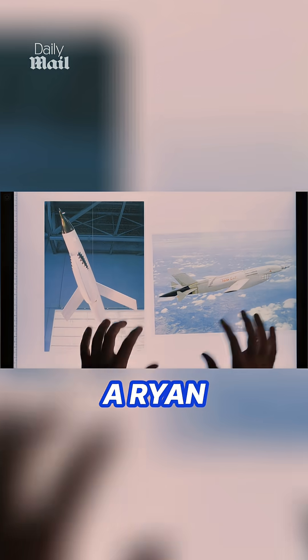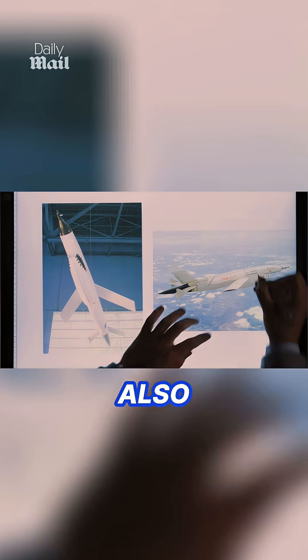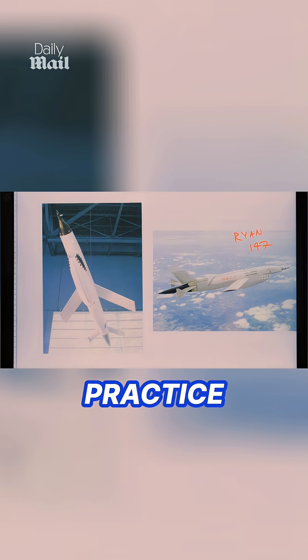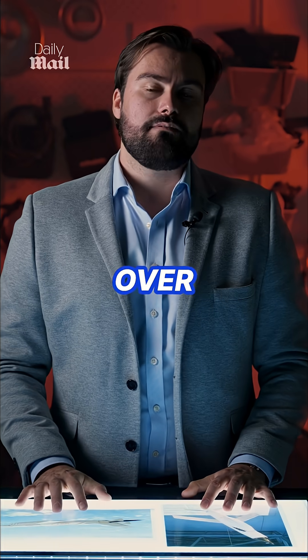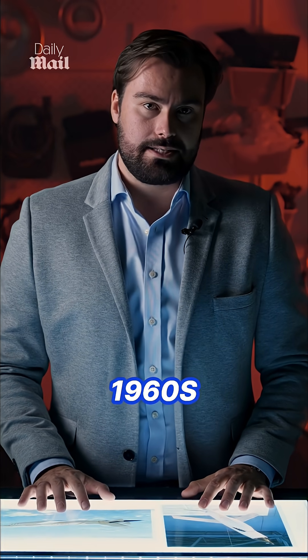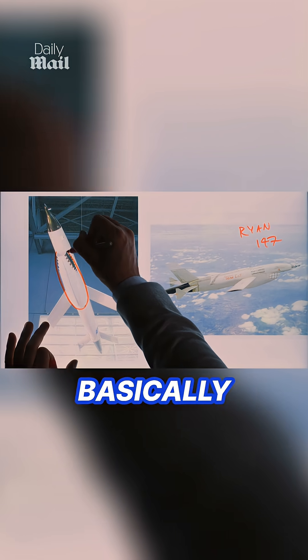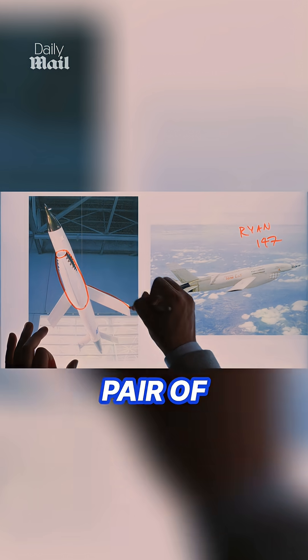This is a Ryan Model 147, also known as the Lightning Bug. Adapted from a target practice drone developed for the US Air Force, it took to the skies over Vietnam in the 1960s. Several variants were developed, but the core design was incredibly simple — basically a jet engine fitted with a pair of stubby wings.